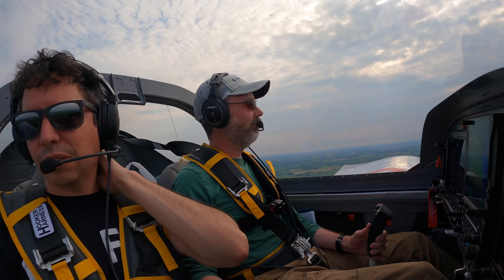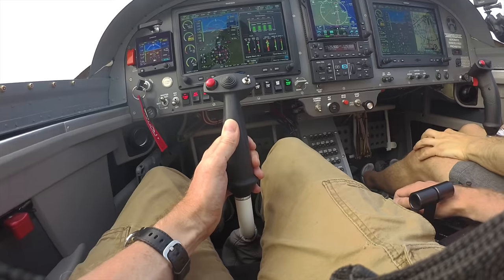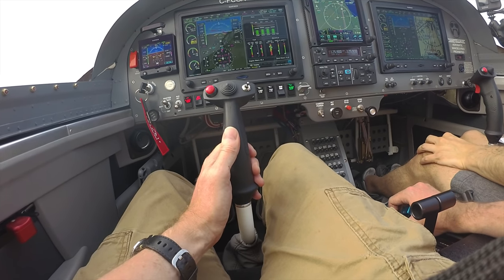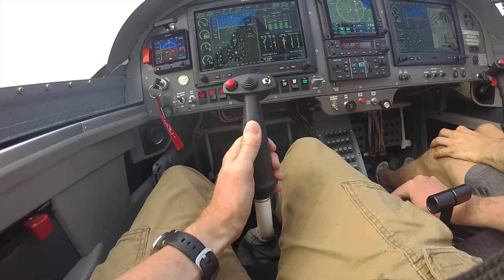39Mk, for initial I need you at 2,300 — 500 feet above the pattern altitude. 39Mk, for initial, I need you at 2,300.